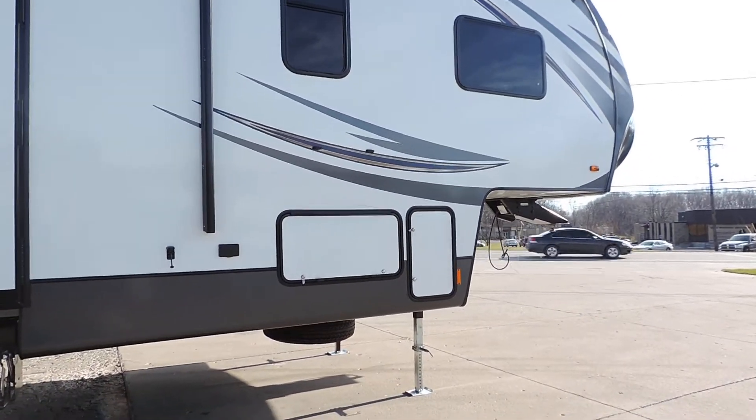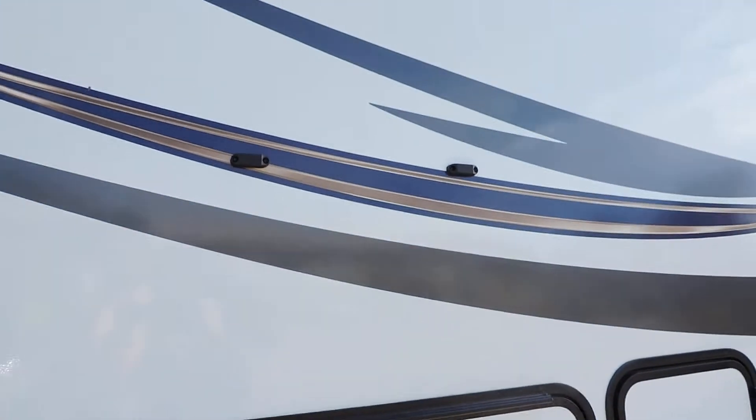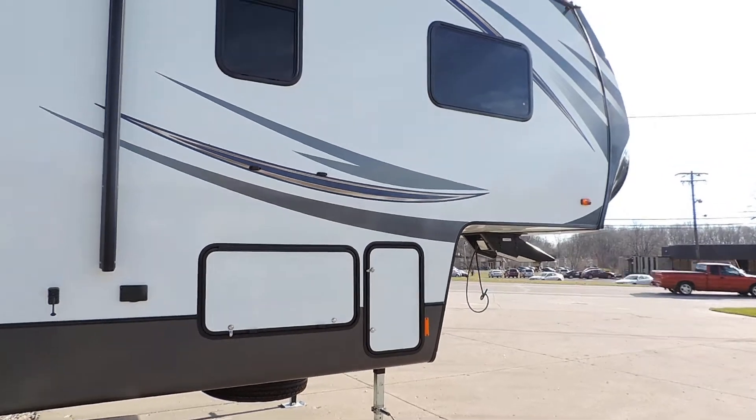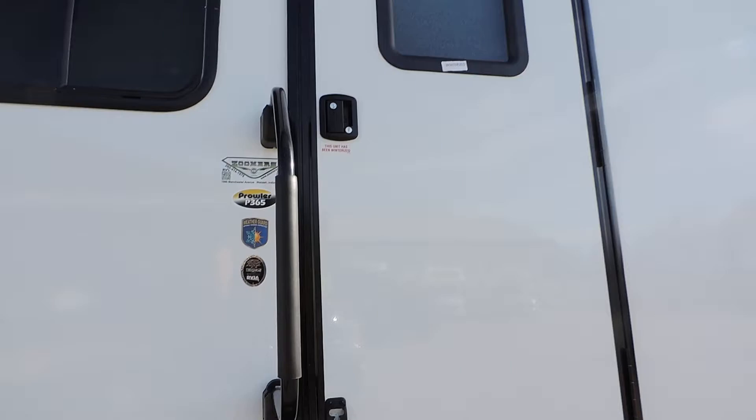Very, very nice. The doors have magnetic strips to hold them open for a hands-free system. 30 pound propane bottles. 39 feet in total length. Let's take a look inside.